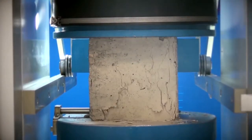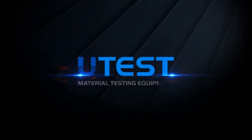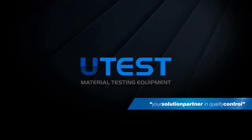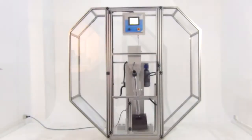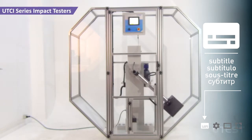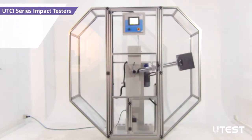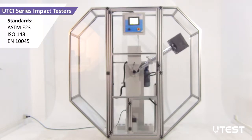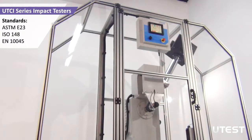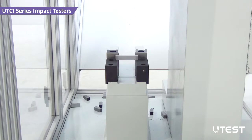U-Test is a leading global player in the construction materials test equipment sector, providing equipment and services in all areas. U-Test motorized pendulum impact testers are fully automated and high-performance devices, which are ideal for testing metals according to CHARPY standards. Impact testers determine the amount of energy absorbed by the material during fracture.